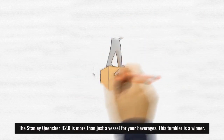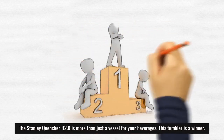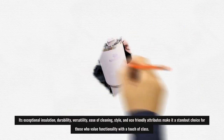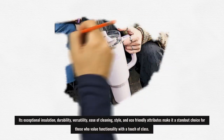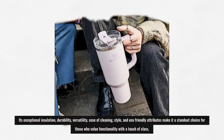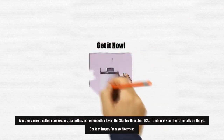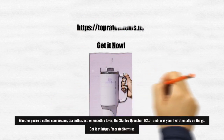The Stanley Quenture H2.0 is more than just a vessel for your beverages — this tumbler is a winner. Its exceptional insulation, durability, versatility, ease of cleaning, style, and eco-friendly attributes make it a standout choice for those who value functionality with a touch of class. Whether you're a coffee connoisseur, tea enthusiast, or smoothie lover, the Stanley Quenture H2.0 tumbler is your hydration ally on the go.